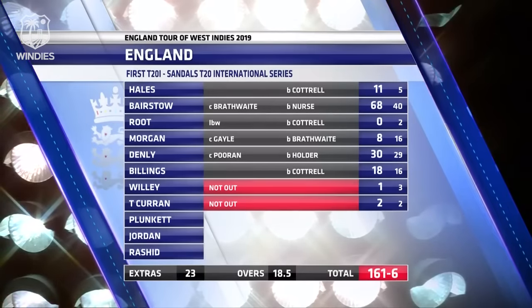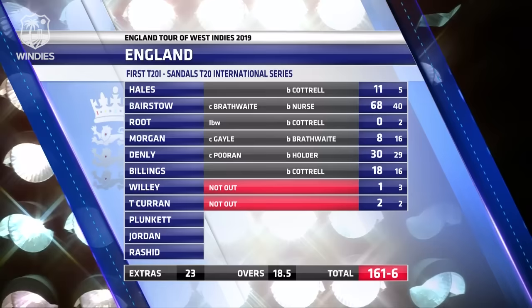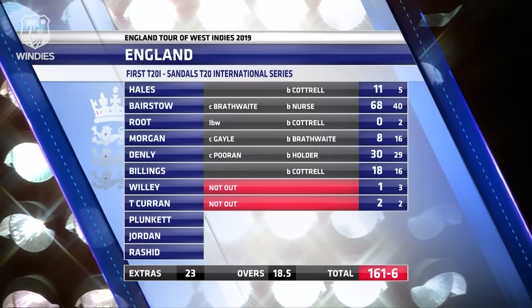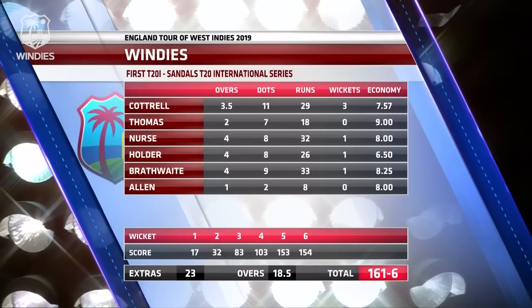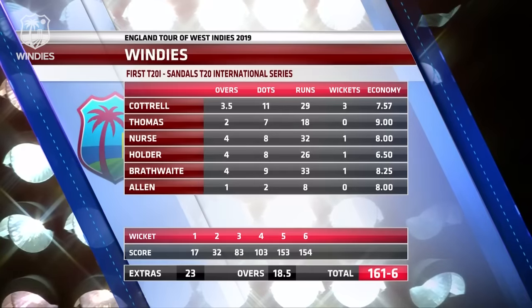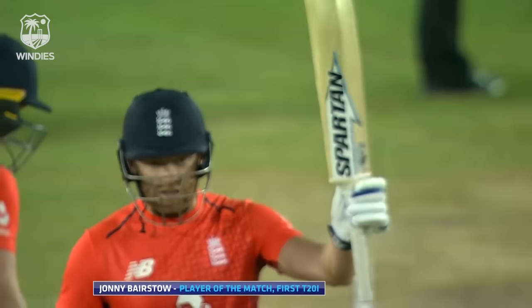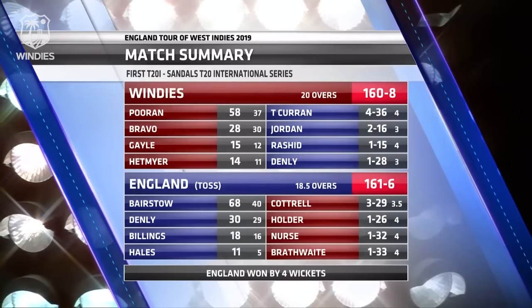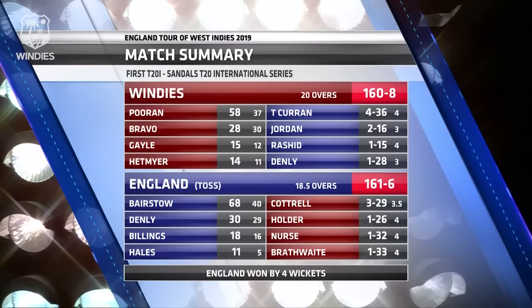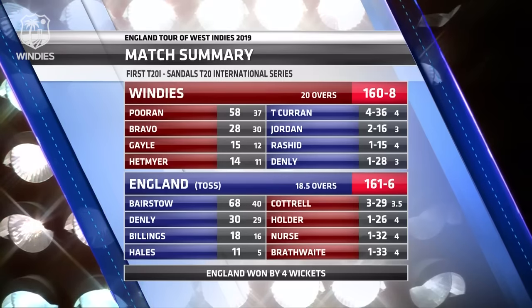England got to their target with seven deliveries to spare, finishing on 161 for six. Jonny Bairstow was the star of the innings with 68 from just 40 deliveries. There was also a nice partnership between Denley and Billings — 30 to Denley and 18 to Sam Billings. The Windies weren't at their best — they dropped a number of catches and the ground fielding was poor. Cottrell finished with three for 29, with wickets also for Ashley Nurse, Jason Holder, and Carlos Brathwaite. The player of the match was Jonny Bairstow. The Windies posted 160 for eight on the back of Poran's half century, and England got home 161 for six to win by four wickets. We hope you've enjoyed the highlights — from St. Lucia, bye for now.